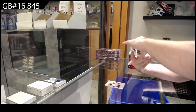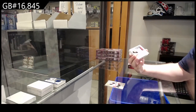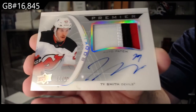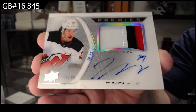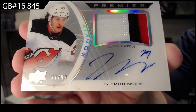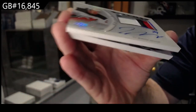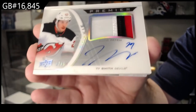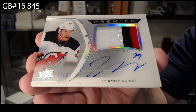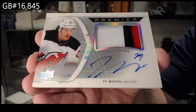For the Devils, horizontal rookie patch auto — Ty Smith. Solid rookie patch autos, though. There's a bit of — I don't know if that's like dirt. I don't think we're going to try to wipe that off. It kind of looks like a bit of dirt. I'm sure you can just wipe it off — it's acetate. Ty Smith. That's a really good one.